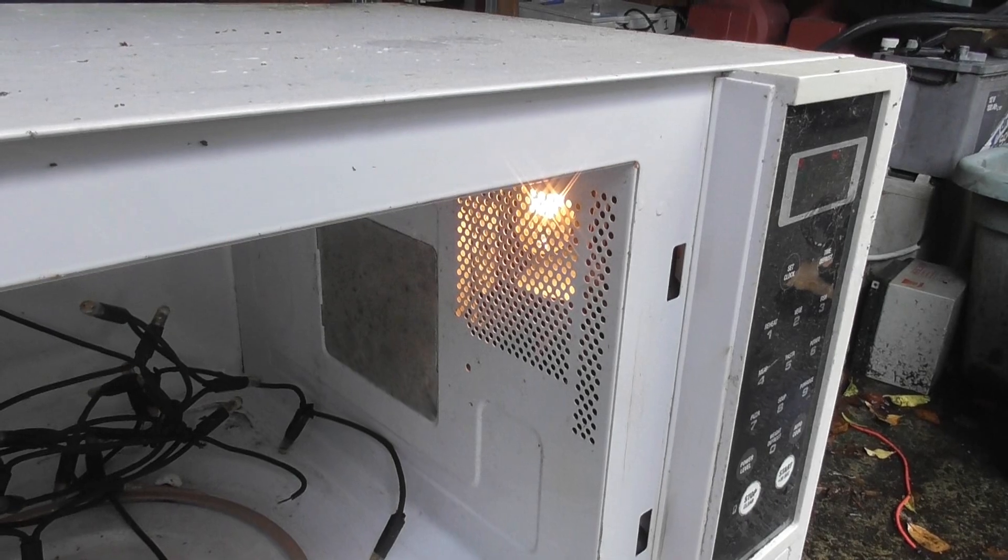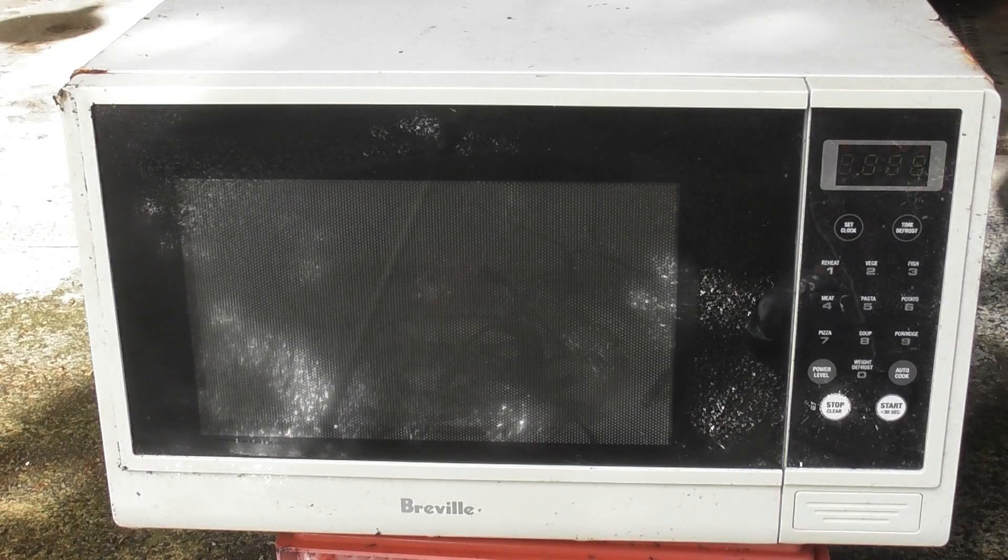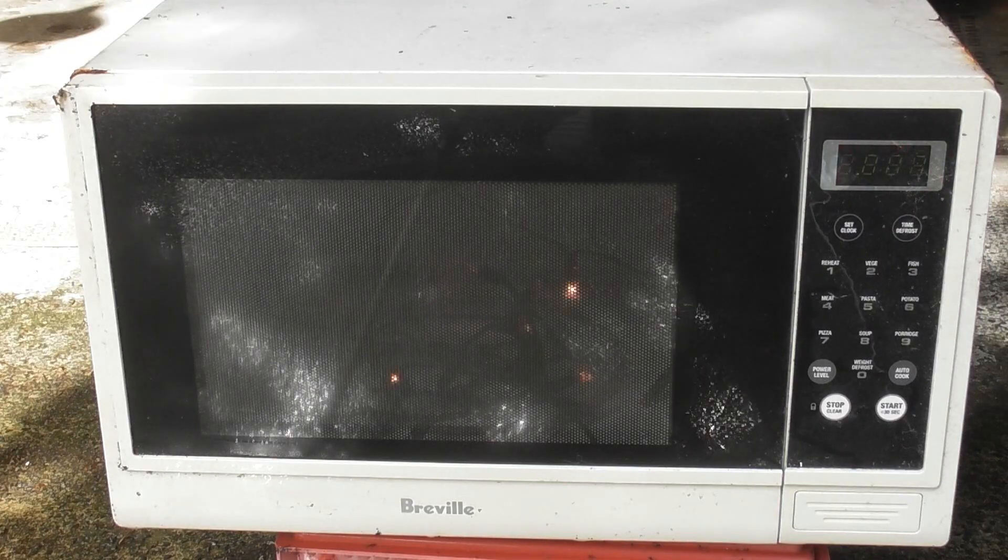Even the interior light still works. Popcorn. Nice.